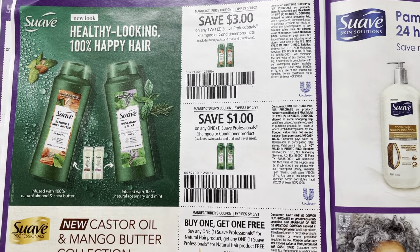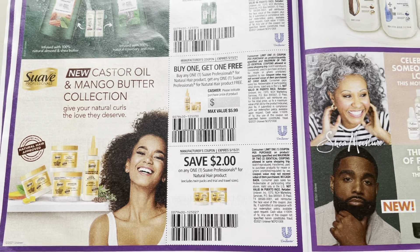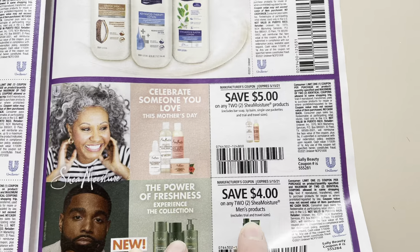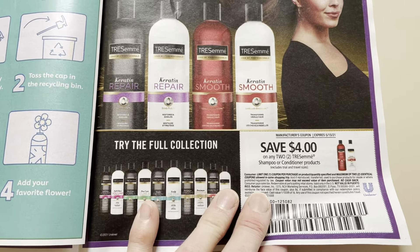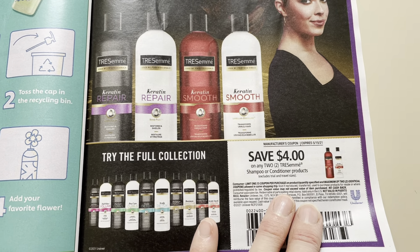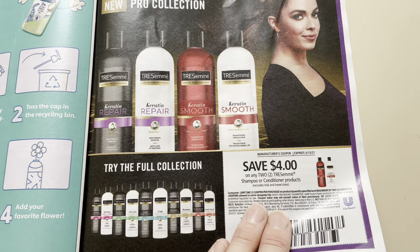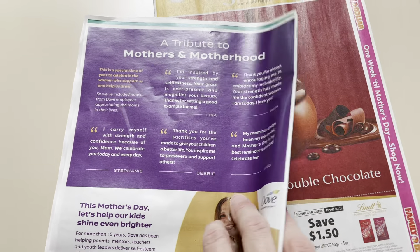$3 off of 2 Suave, $1.00 off of 1. Buy one get one free on the natural hair, and $2.00 natural hair product. Suave lotion $1.00. $5 off of 2 Shea Moisture, $4 off of 2 Shea Moisture for men, and $4 off of 2 TRESemmé. It doesn't have a whole bunch of exclusions like it usually does — it usually just says four off of two. So we should be pretty good. There's been a lot of confusion on those coupons. So that's it for that insert.